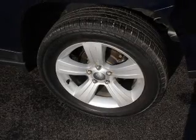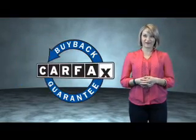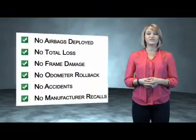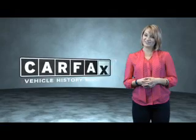Call or click to contact us today. This is a Carfax One Owner Vehicle which qualifies for the Carfax Buy Back Guarantee. Be sure to find a complimentary copy of the Carfax Vehicle History Report online or contact the dealership. Just saying — show me the Carfax.